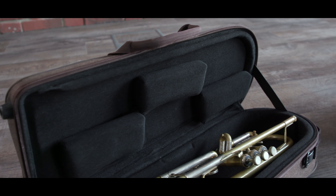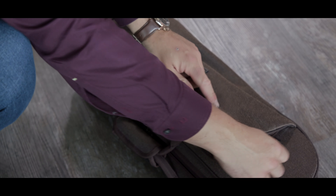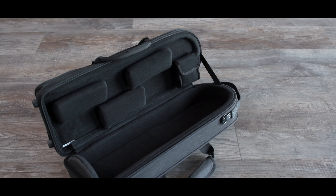A large accessory pocket is sewn onto the cover, which is also suitable for a music stand. Inside the case, there are additional accessory compartments.